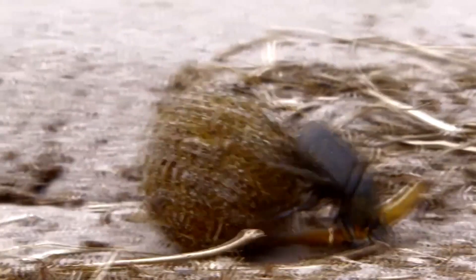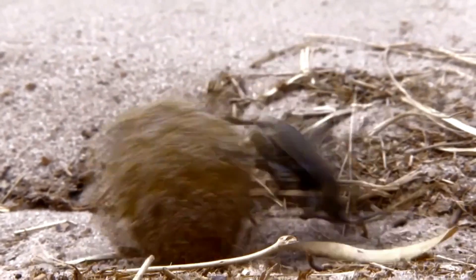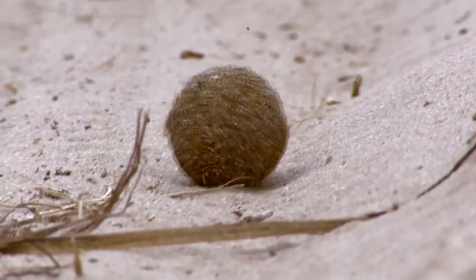So there you have it — the amazing world of dung beetles. Next time you spot one, remember how these tiny creatures play such a vital role in our environment.